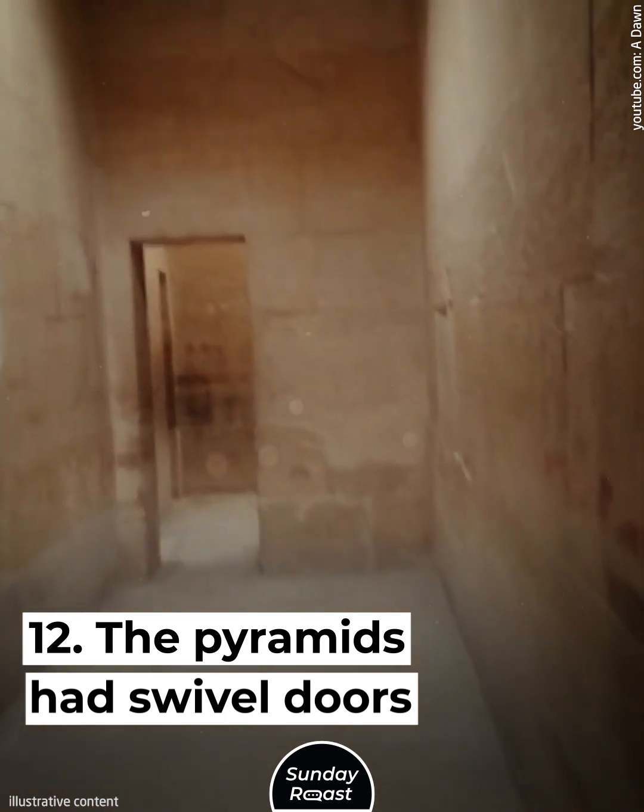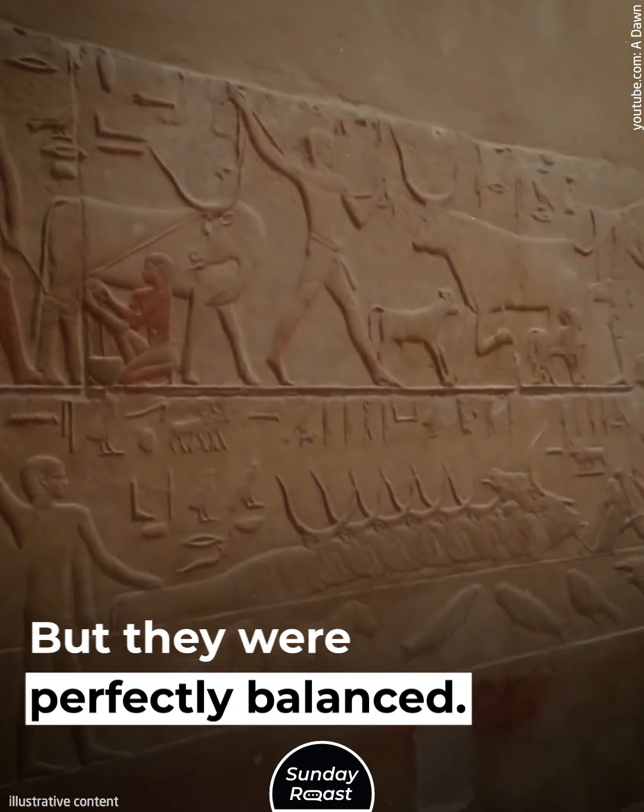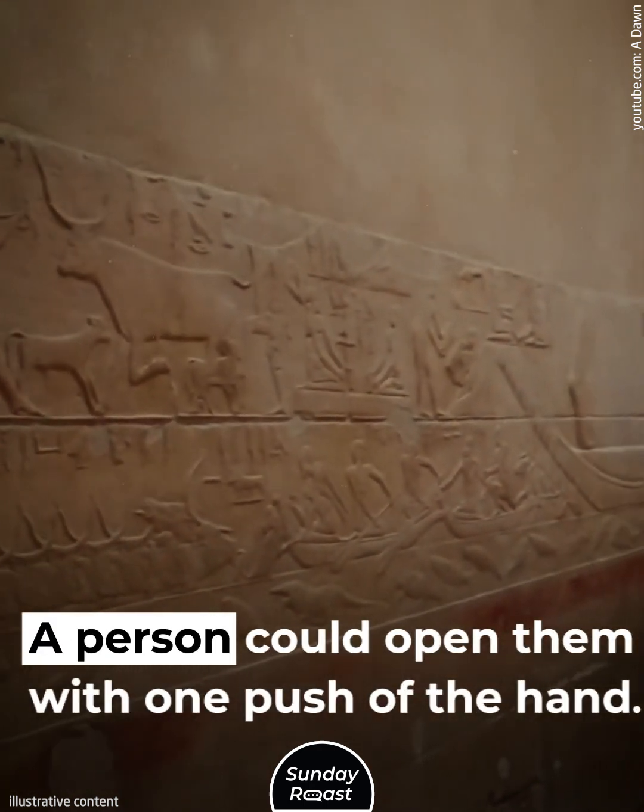The pyramids had swiveled doors. The doors weighed around 20 tons, but they were perfectly balanced so that a person could open them with one push of the hand.